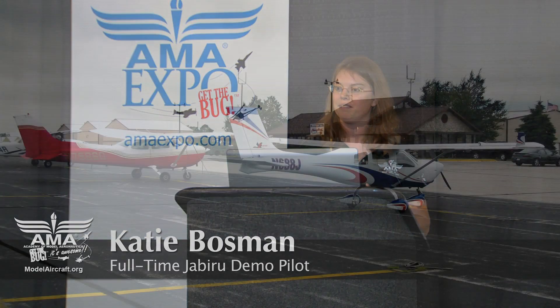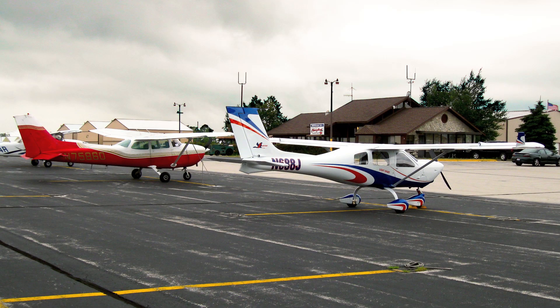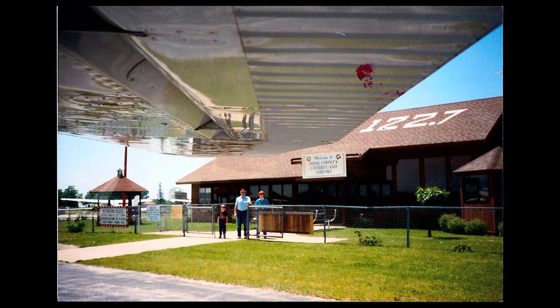I snapped this particular photo because this ramp is the very ramp that I took my very first airplane ride on. That Cessna right there is the airplane that I did most of my instrument training in when it was based at Oshkosh. And the Jabiru was there in the foreground. So everything just came together right at that particular instant, so I snapped that picture.